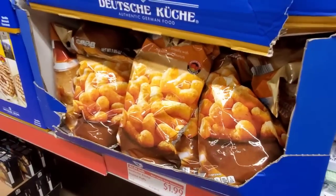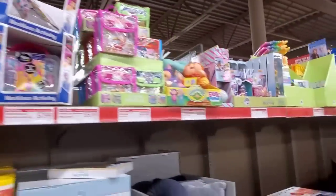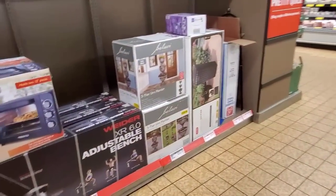Peanut puffs. It's so nice when it's not as busy — you can actually look around a little bit.